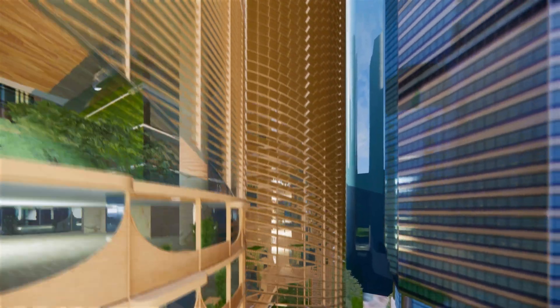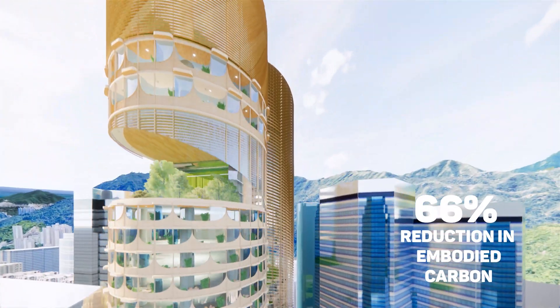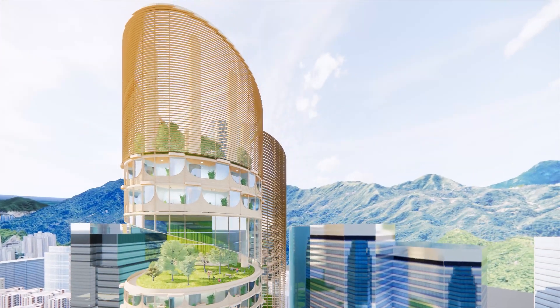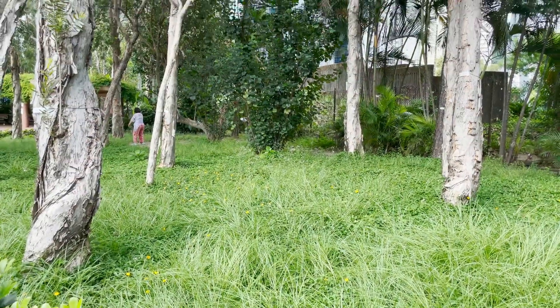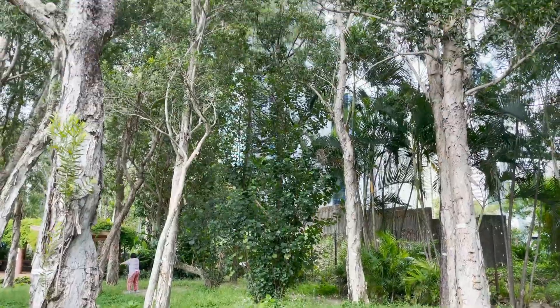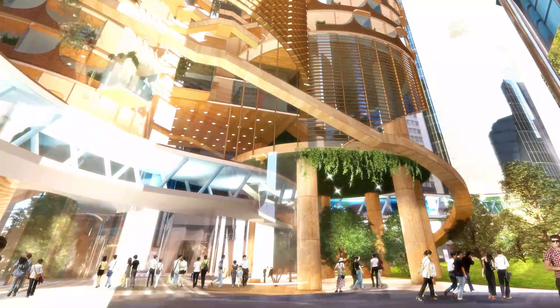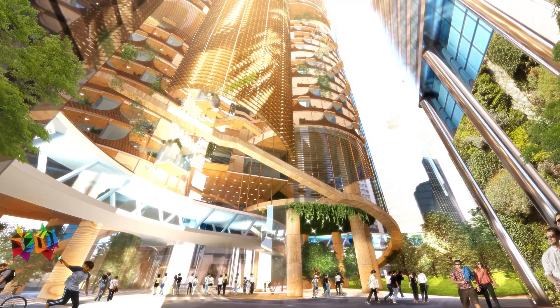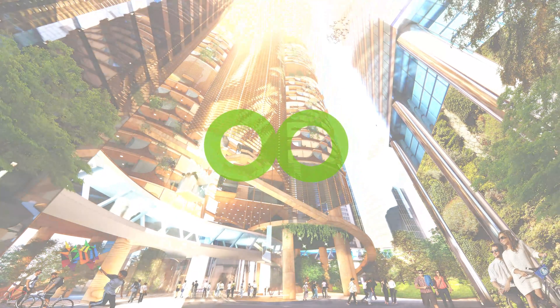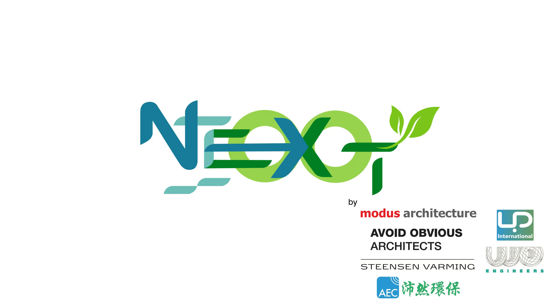Wood construction and other technology help to reduce our embodied carbon by 66%. Next Tower uses a future-proof design to advance net zero in the high-rise, high-density urban context of Hong Kong. It stimulates the five senses for an enjoyable work experience. In the post-Covid-19 new normal, Next Tower defines an active and healthy work style.